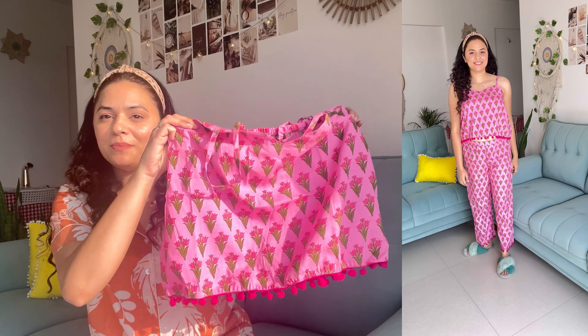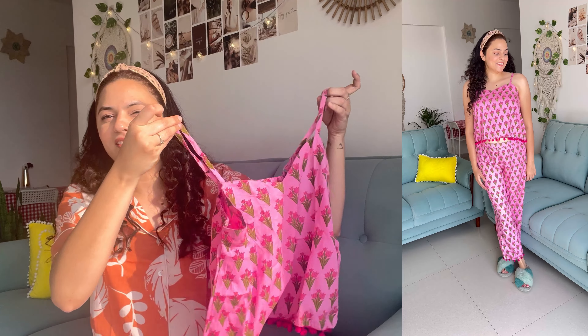Moving on to the second night suit — it is also a cotton night suit and I love this type of print so much. It is a very pretty Rajasthani-style print. The most important thing is that it has pom-pom detailing. It is a pure cotton night suit and the bottom is a full pant, also with pom-pom detail. It's very good quality, priced at ₹467.